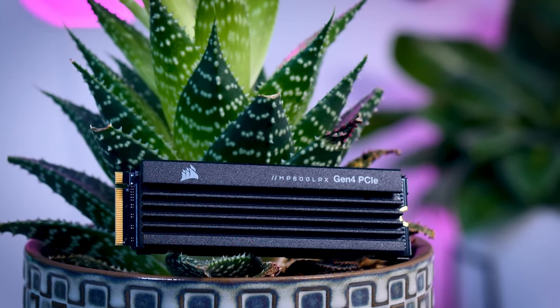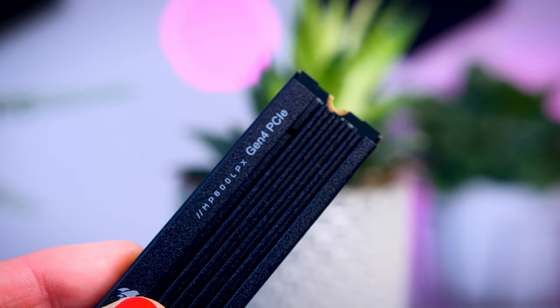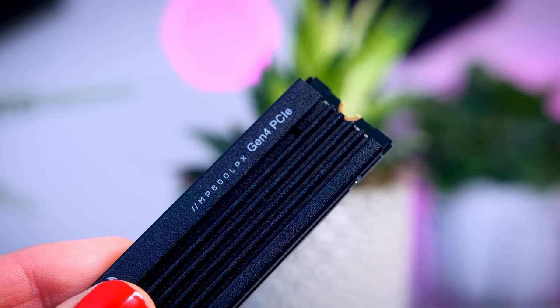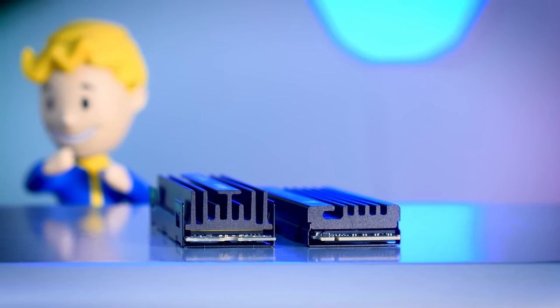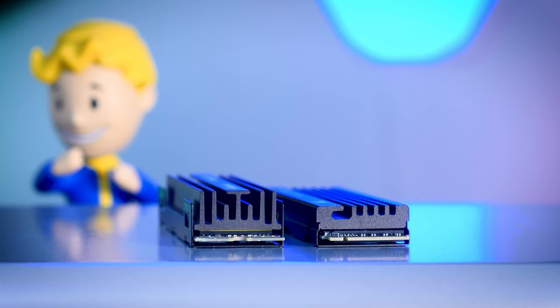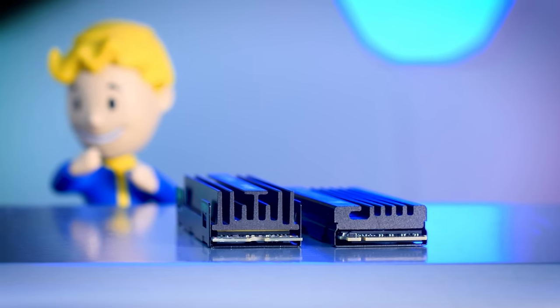But it's not just about speed — it's about unleashing productivity. Whether you're a gamer pushing the limits or a content creator juggling hefty files, the MP600 doesn't just keep up, it propels you forward. Corsair, a name synonymous with reliability, crafts this SSD with quality materials, promising not just speed but endurance for the long run.